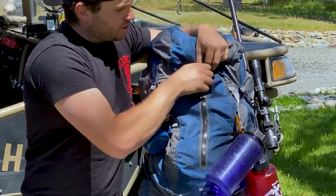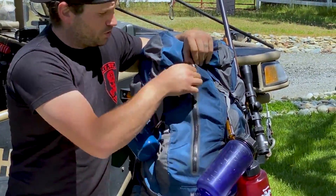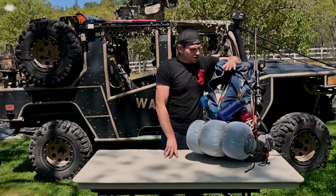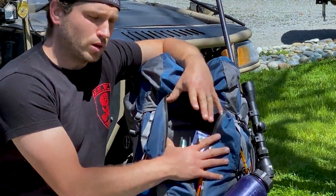The nice thing about these REI backpacks is all the outer zippers — they are all waterproofed, so you're not going to have any leaking inside of your bag. For the main area, I keep probably the most used items in this front main compartment.